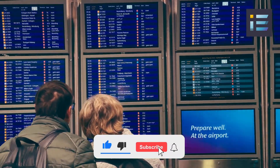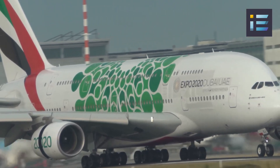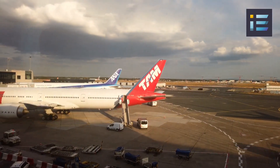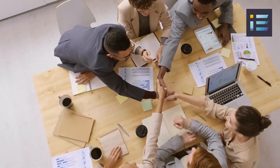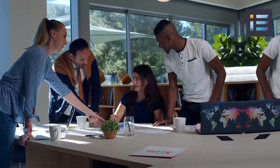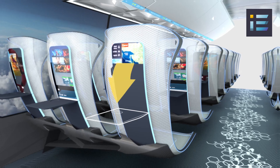The A380 could also play a role in addressing the anticipated growth in air travel demand, particularly in regions with congested airports and limited runway capacity. Its ability to carry a large number of passengers in a single flight could help alleviate congestion by optimizing the utilization of existing airport infrastructure. Collaboration between airlines, manufacturers, and governments could further shape the A380's future by optimizing operations, leveraging new business models, and developing innovative cabin configurations that cater to evolving passenger preferences.